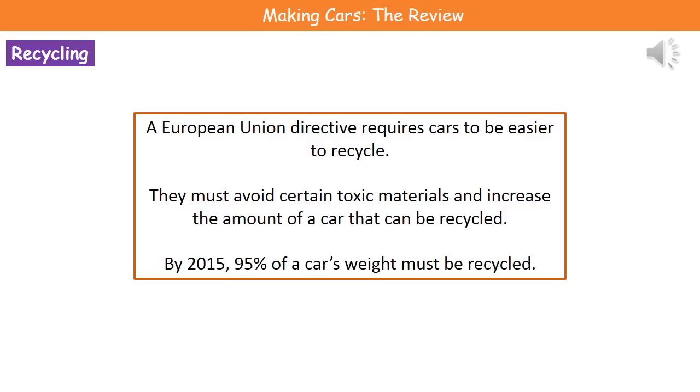What we have these days is a European Union Directive which requires cars to be easier to recycle. In the past, going back many years, no one really thought about this — we built a car using whatever materials we fancied at that point in time. But as time's gone on and our understanding of the effects of these different materials has become greater, we've started to change our views. As a result of that Directive, car manufacturers have to avoid certain toxic materials and increase the amount of a car that can be recycled once it reaches the end of its lifetime.